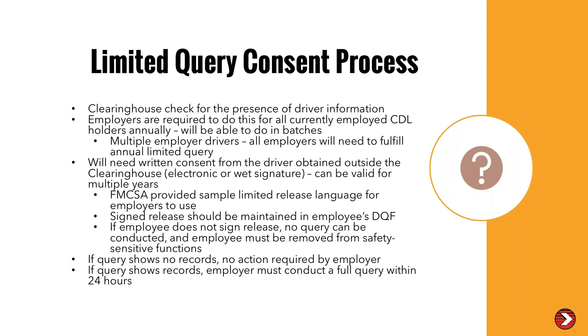The FMCSA has provided a sample limited release or limited consent, but it still requires you to add in some fields based on how you're going to do the queries and how often. This signed limited query consent must be maintained in the employee's DQF file. In the handout, you'll find 10th Street's sample limited query consent — drafted and vetted with other lawyers in the industry. Feel free to use that.